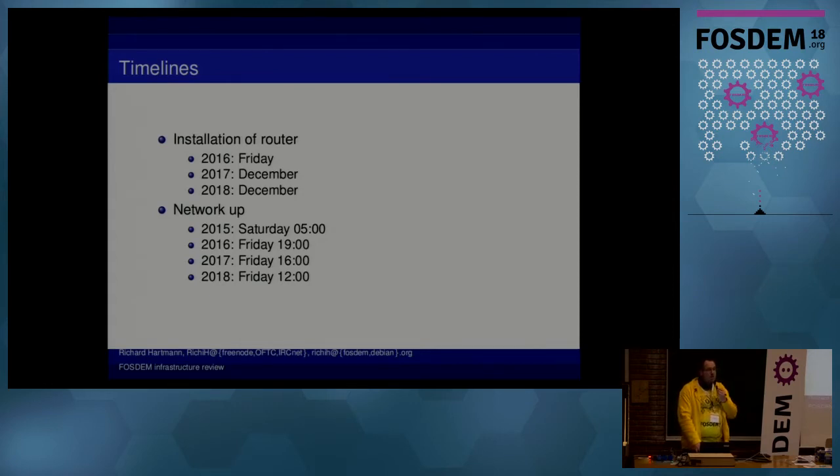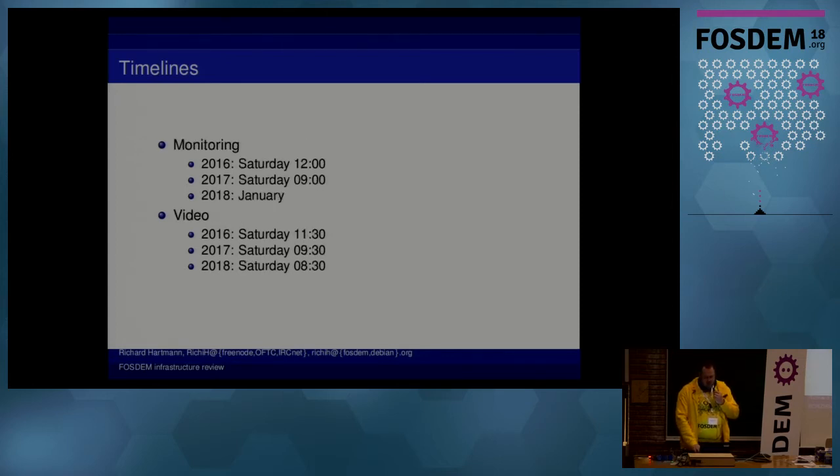Again, this is due to code and configuration reuse, which all of you should do a lot more than you're probably doing. Monitoring is the same story. Video is also the same story — two years ago we actually lost quite a bit of video. This changed massively, so now things actually work, and even for the first talk you get a full video stream, which is obviously nice for all those people who are not on site.